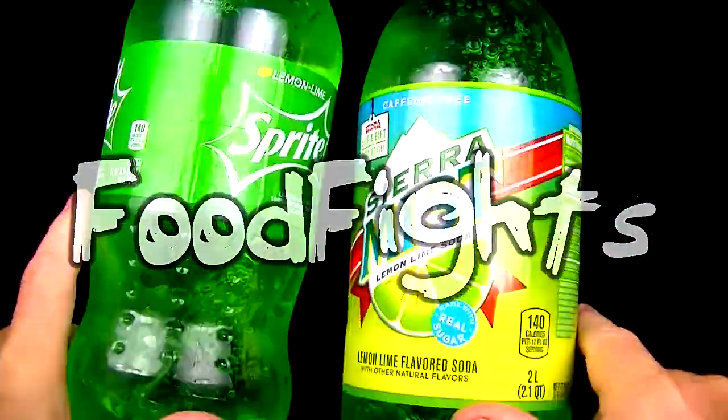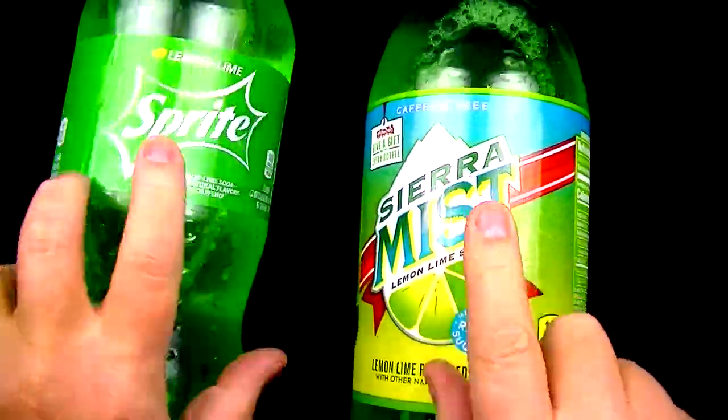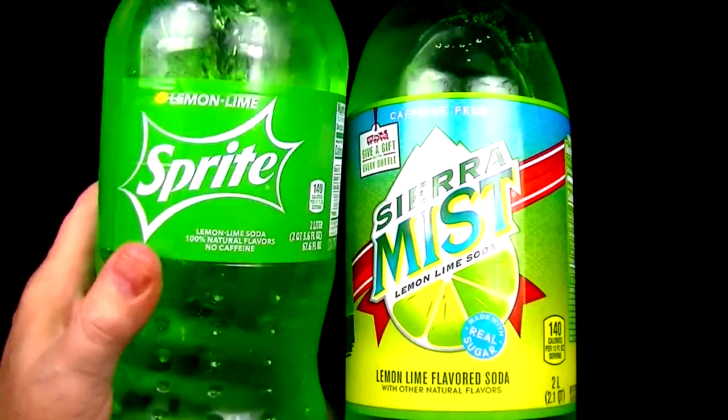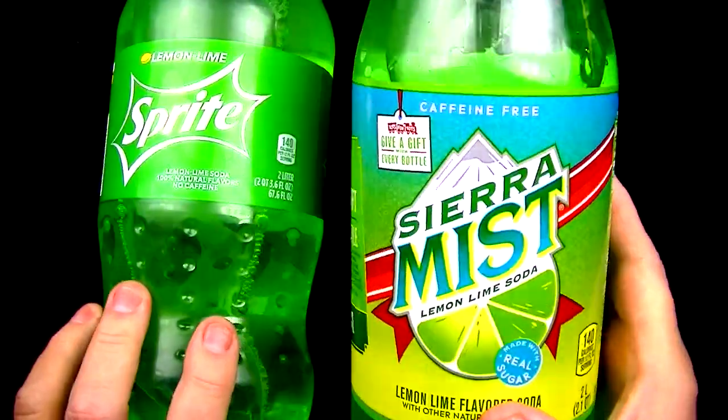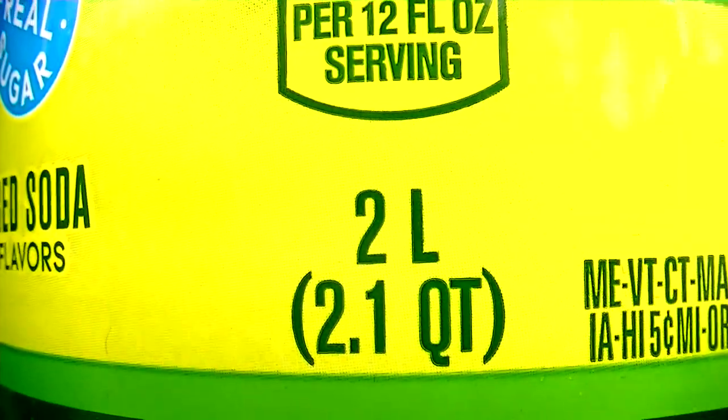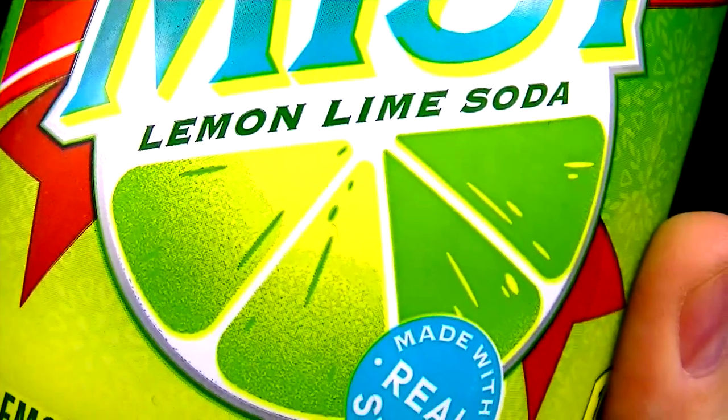Welcome to Food Fights, and in this video, you and I are going to be trying these two brands of lemon-lime soda. On the left, weighing in at 2 liters, is Sprite Lemon-Lime Soda. And on the right, also weighing in at 2 liters, is Sierra Mist Lemon-Lime Soda.